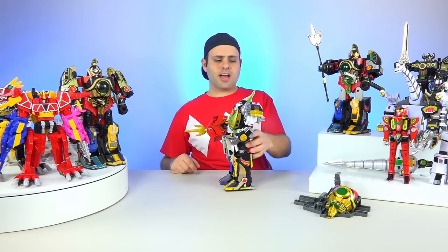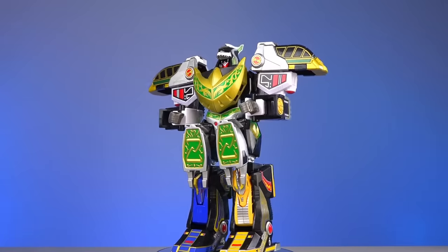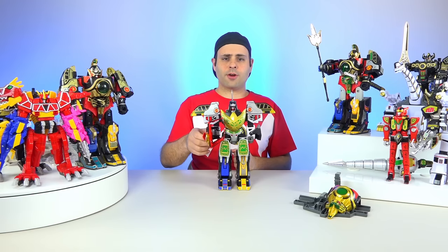Somebody wanted to see this combination: here is Dragon Sword with Mastodon, Tiger Sword's arms, Lion's arms up here, and the Thunder Sword legs — Unicorn and Griffin — and of course, Firebird Thunder Sword up here.